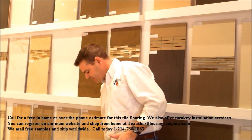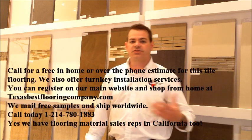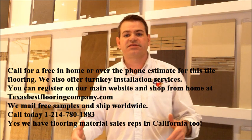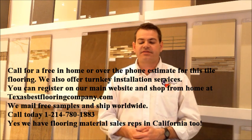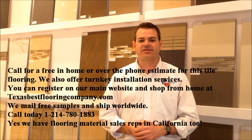If you are in Texas, we can come to your home, give you an estimate to do a turnkey installation, because we are an installation company as well. There are a lot more products than this on our main website, TexasBestFlooringCompany.com. Check us out. We'd love to have you register and we'd love to help you get a great new look or help you with your next flooring project.